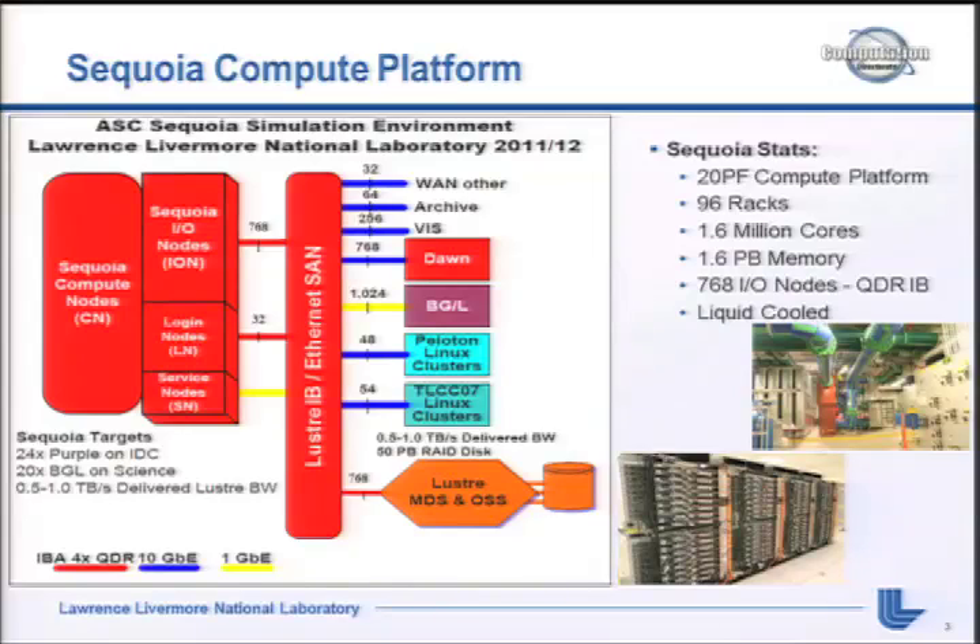This is the Sequoia platform. This slide is pretty old - it's probably been changed a few times over the last six years when we started thinking about Sequoia. We're aiming for a 20 petaflop compute platform, 96 racks, each rack has about 1,000 nodes in it. It's a BlueGene Q system - we have a BlueGene L and a BlueGene P, so this is the follow-on. 1.6 million cores, about 1.6 petabytes of memory.